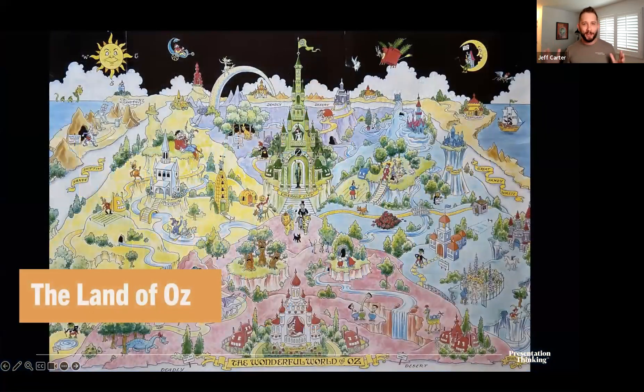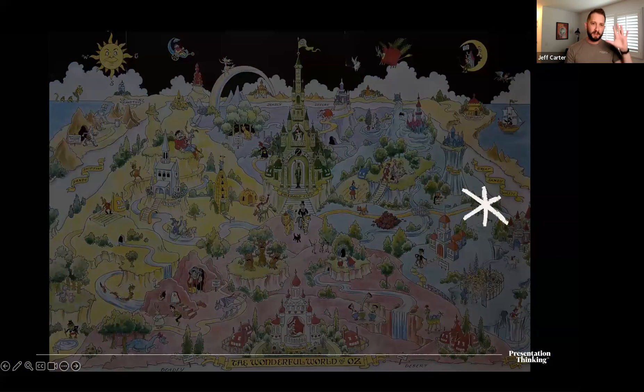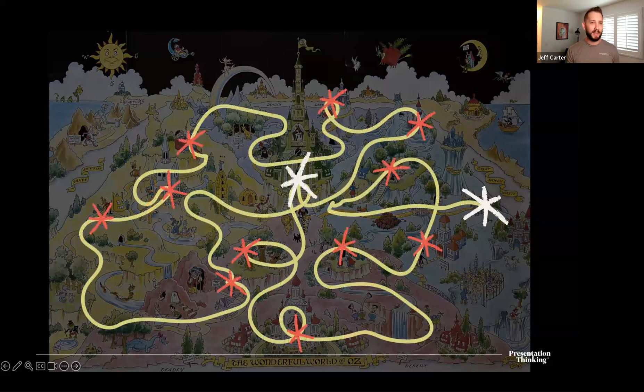Let's look at Dorothy's journey through the land of Oz. In the movie, Dorothy crash-lands in Oz, gets sent off down the Yellow Brick Road, meets her companions, takes a snooze in a field of poppies, walks up to the Emerald City, the wizard sets them a task, and before you know it she's clicking her heels and home.